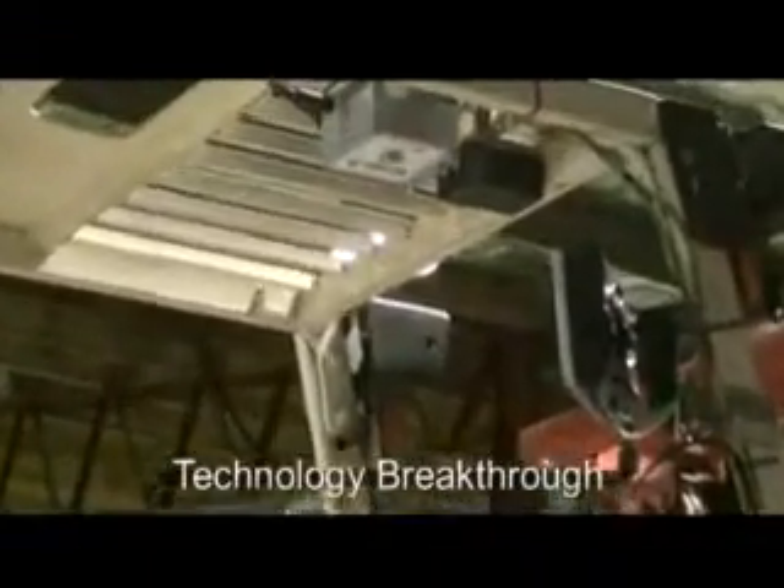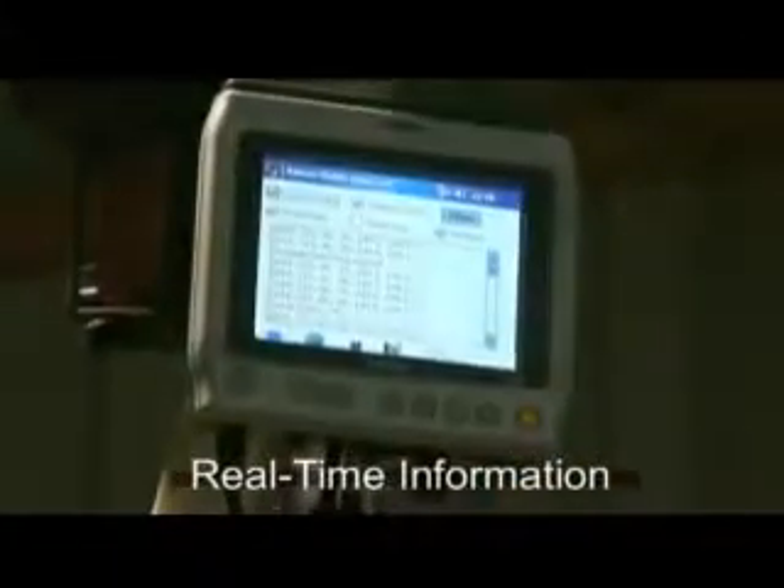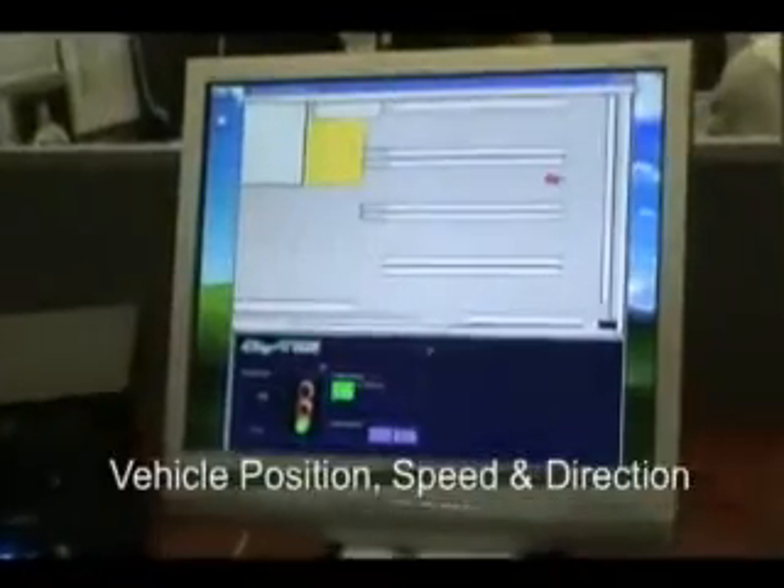This latest breakthrough in technology will wirelessly track the movements of your forklift vehicles, recording and providing reports on your vehicle productivity and events. SkyTrack wirelessly relays back to your warehouse management system the exact location, direction and speed of your forklifts in real time.